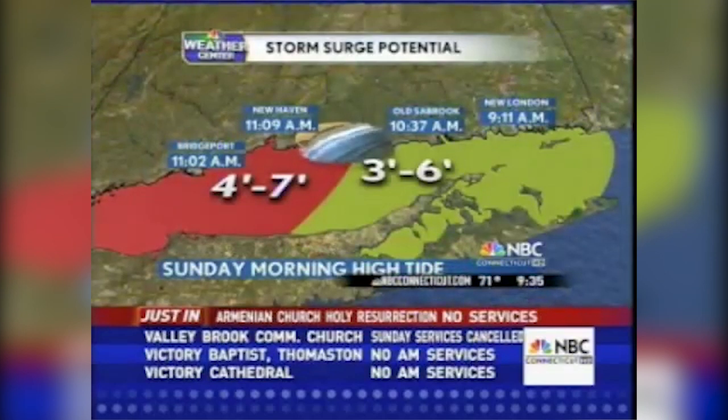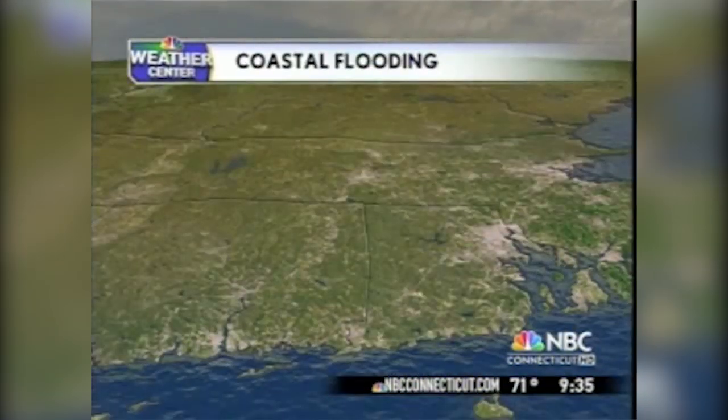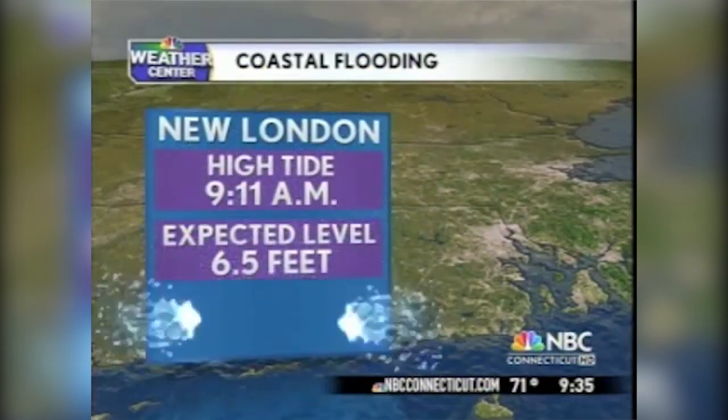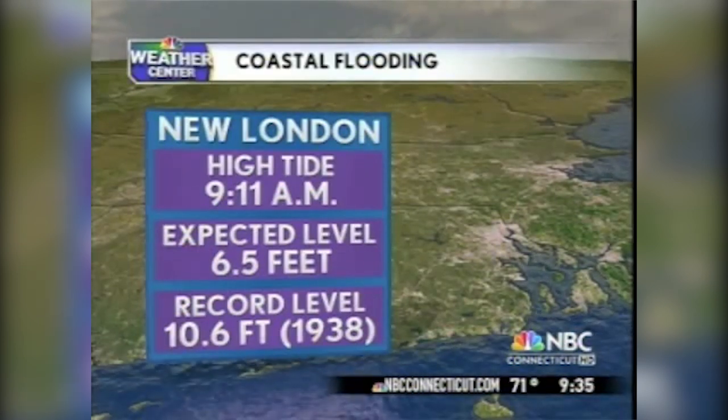Looking at New London, you can see the water bobbing back and forth — pretty rough surf. High tide in Old Sandbrook at 10:37 this morning, so it's in about an hour. We could see the tide rise about an extra foot or so in Old Sandbrook between now and then. In the western part of the Sound, we are looking at a very serious coastal flood threat. The tide is rising over the next two hours, and we are expecting a four to seven foot storm surge. Bridgeport and Stamford are both looking at storm surges near five feet.